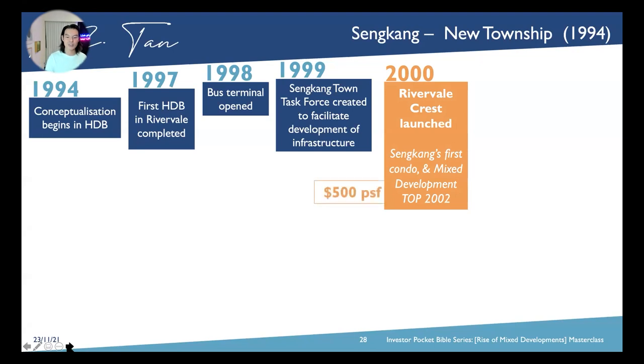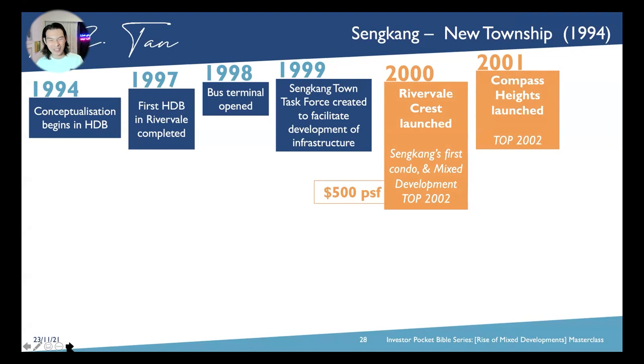Its PSF was about $500 per square foot back then — many of you must be thinking very cheap. That was in 2000. Then just one year later, we had Compass Heights launched with a 2002 TOP.